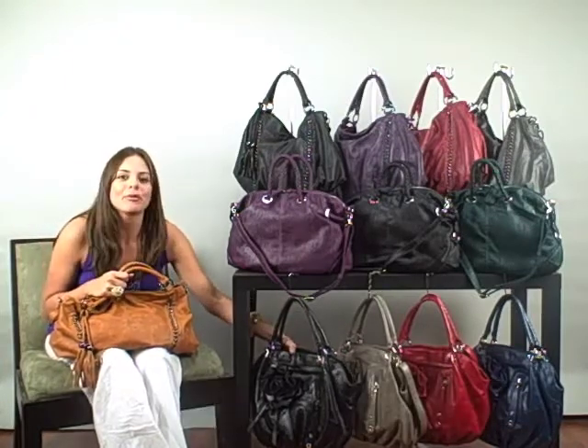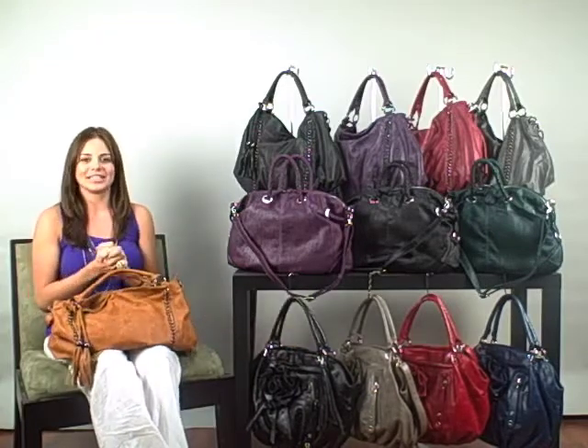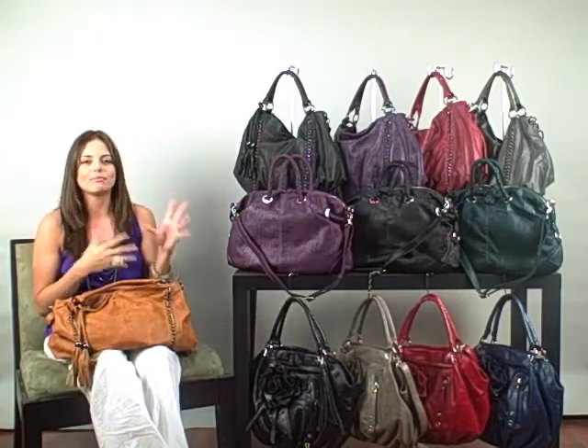Make sure to check out part three of our fall collection preview, since we have about four other styles to share with you.